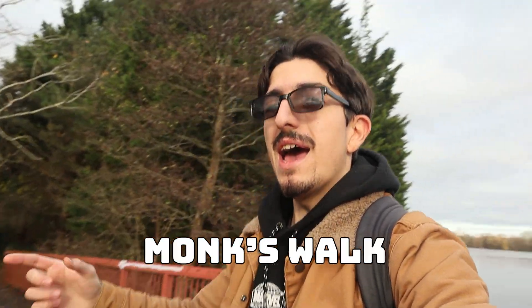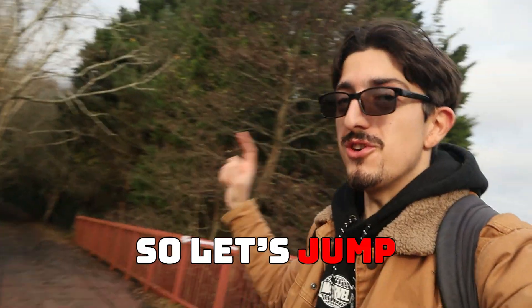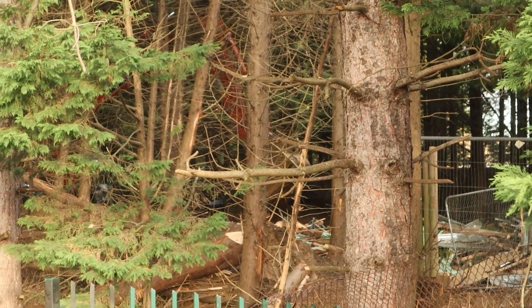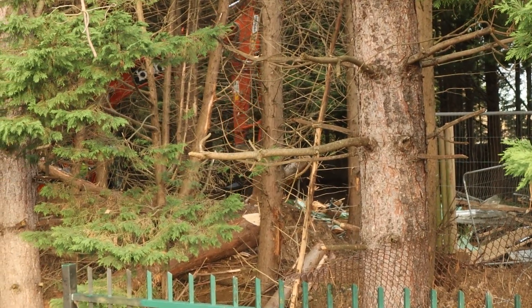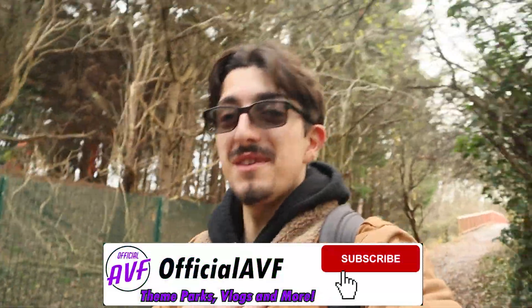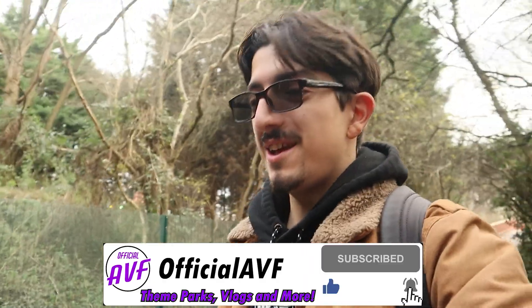Today I'm going down Monk's Walk as the UK's next tallest rollercoaster is nearing completion. Hello everyone, my name is Alex from Official ABF. It's been a long time since my last video — the last one was actually Jack's event, Silkstone Unlocked. But even though it's been a month since my last video, a lot has changed over here at Monk's Walk and the site of Hyperia, the UK's next tallest rollercoaster.